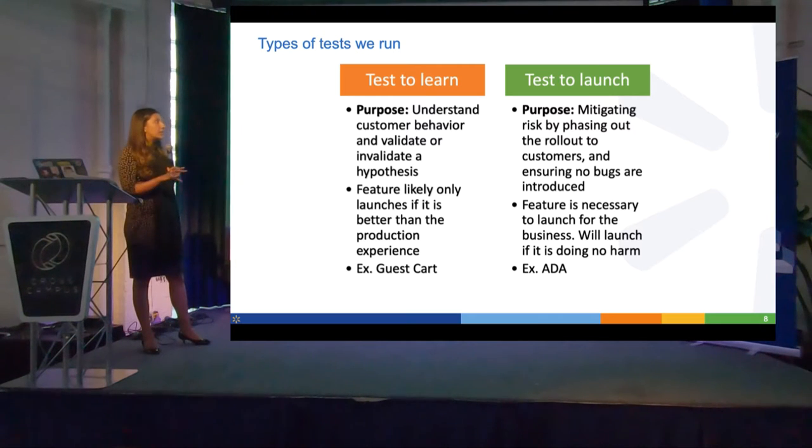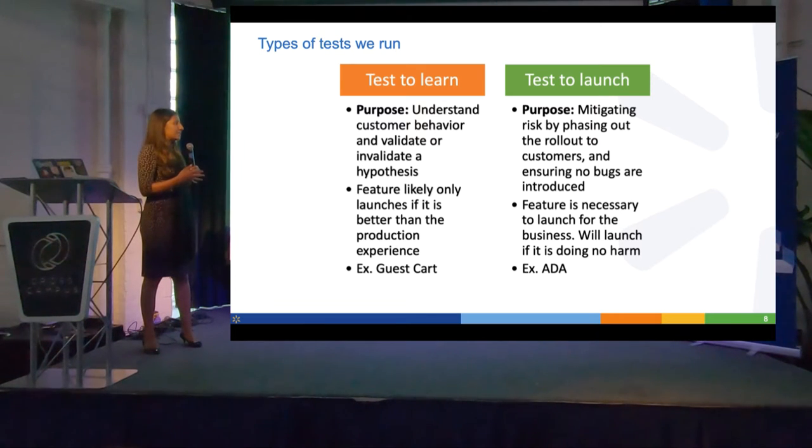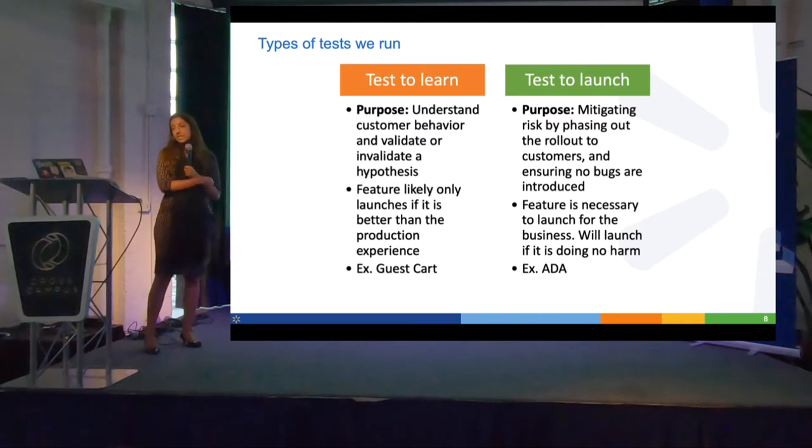Once in a while we also do pre-post tests. If the traffic isn't high enough, we won't be able to assess the impact of something statistically. Because it's such a small chain, we'll just do a launch and test the impact pre and post. But those are the major ways we use experimentation.